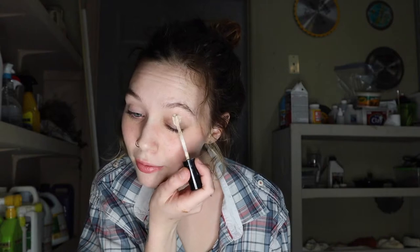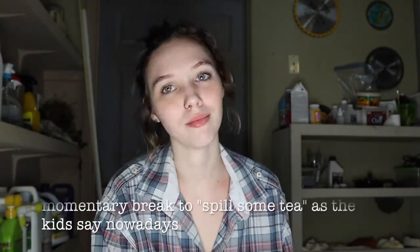We gotta conceal those veiny eyelids — nothing royal-looking about that. Who wants veiny eyelids? Looks like grandma legs. Perfect, veinless lifeless eyelids. Now that we have that out of the way, we can take care of my pale eyelids.